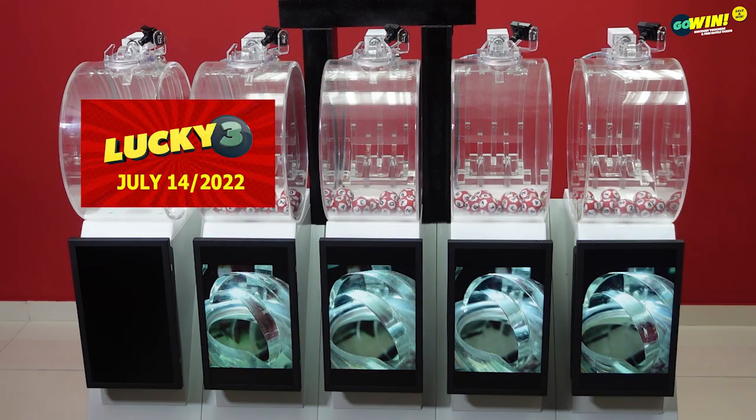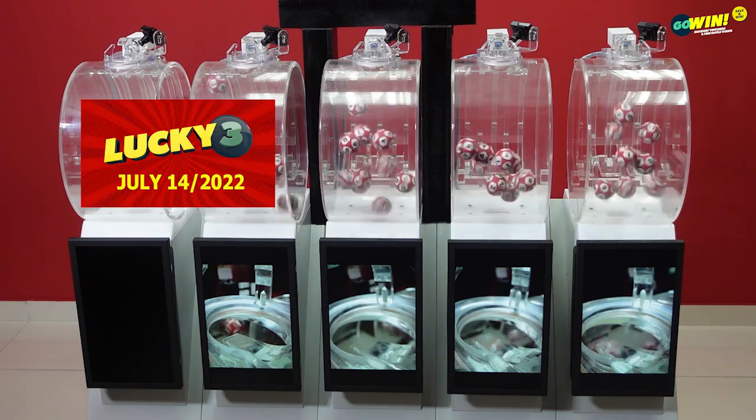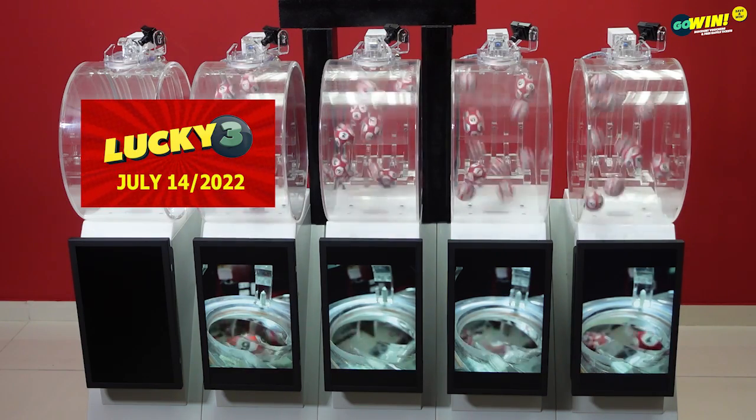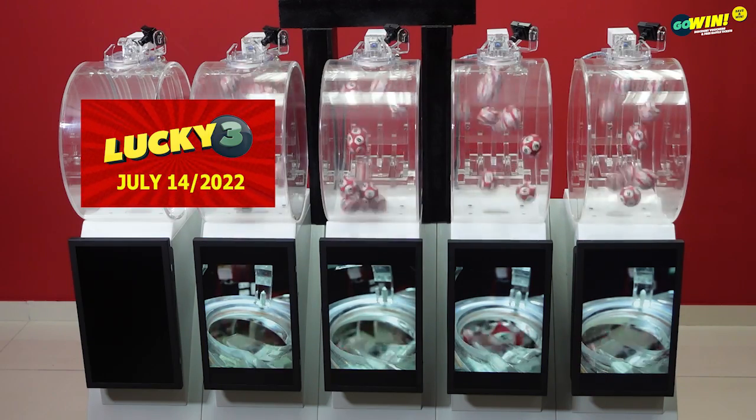Our next draw is Lucky 3. Pick 3 numbers from 0 to 9, then select your option: straight, number, or chance. You win if one or more of your numbers match the results from right to left.